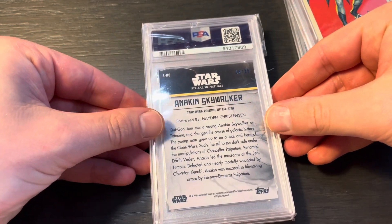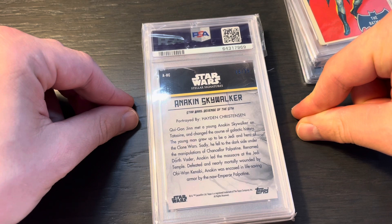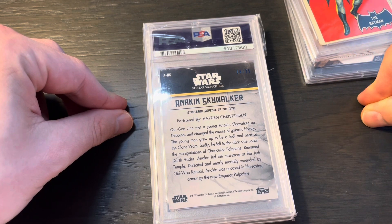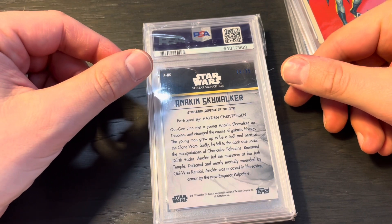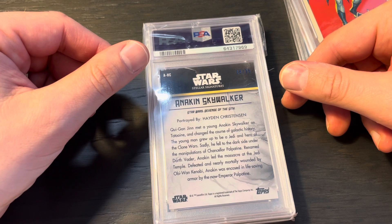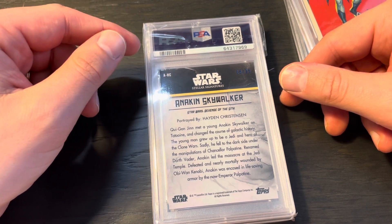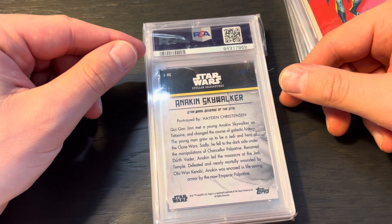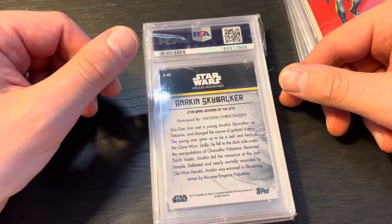Anakin Skywalker is my favorite character from Star Wars. I picked up his auto — this is a Hayden Christensen autograph on card, a 2021 Stellar Signatures numbered to 25. I've always wanted a Hayden autograph, and felt like this was the time because with the Obi-Wan show coming out, the Star Wars franchise is going to be more popular. I think it's going to put Hayden on the map again in a big way, as well as the Anakin character — you saw what happened with Grogu or Baby Yoda.